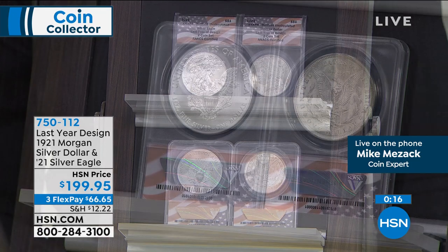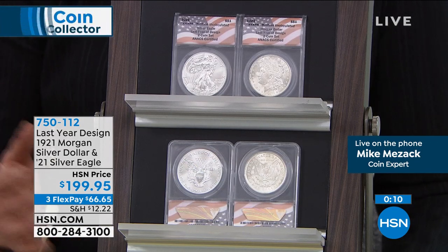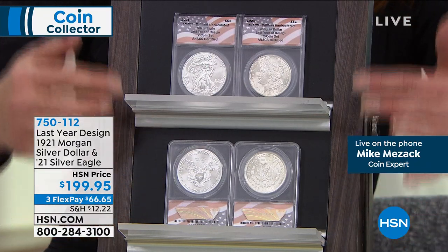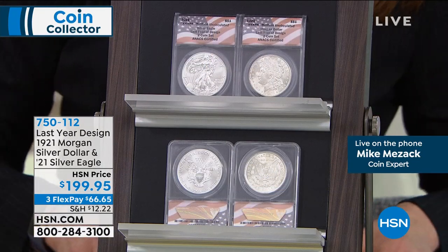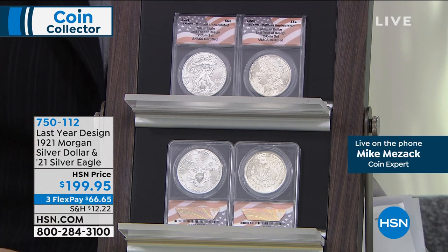Get yours now before it really gets crazy — and it could hardly be any crazier than it was today in the coin business. Almost every coin dealer I know had the biggest day they've ever had in their history. It's a big deal. You are getting both coins for that $199.95 price. Do the math — that's a great deal.